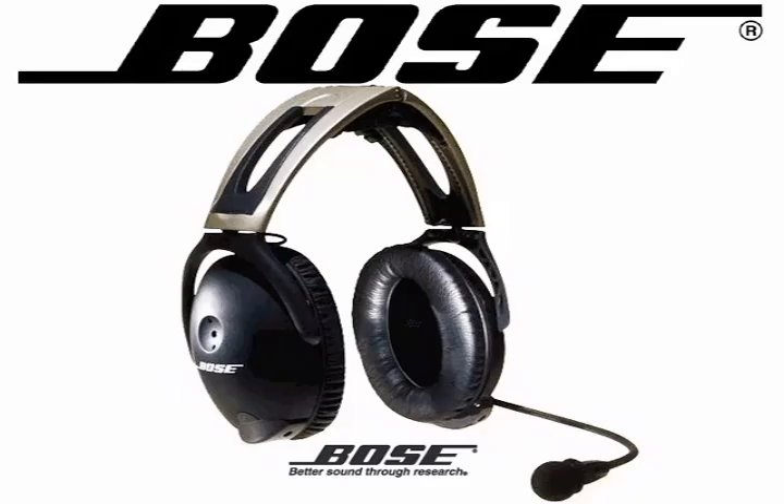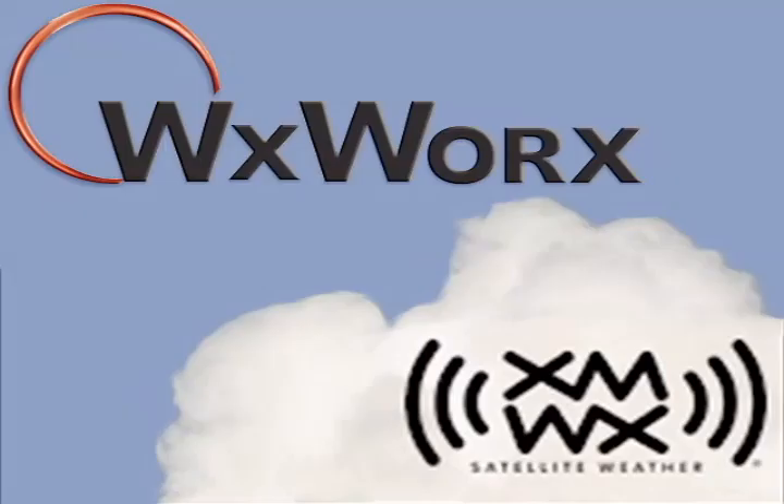This video is brought to you by the Bose Headset 10 and by WX Weather.